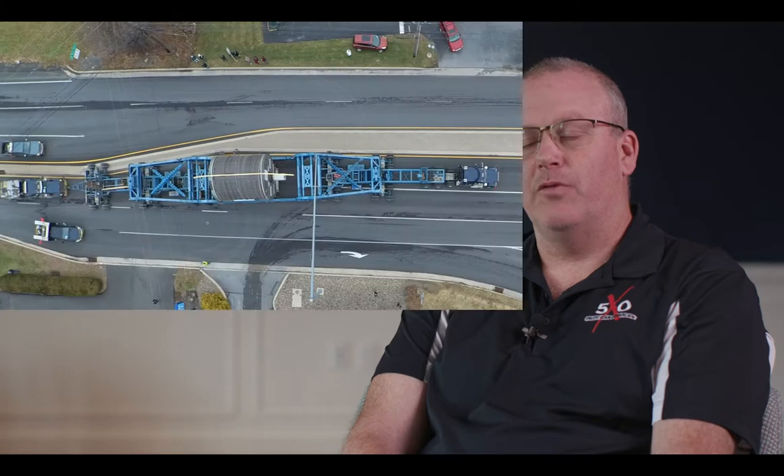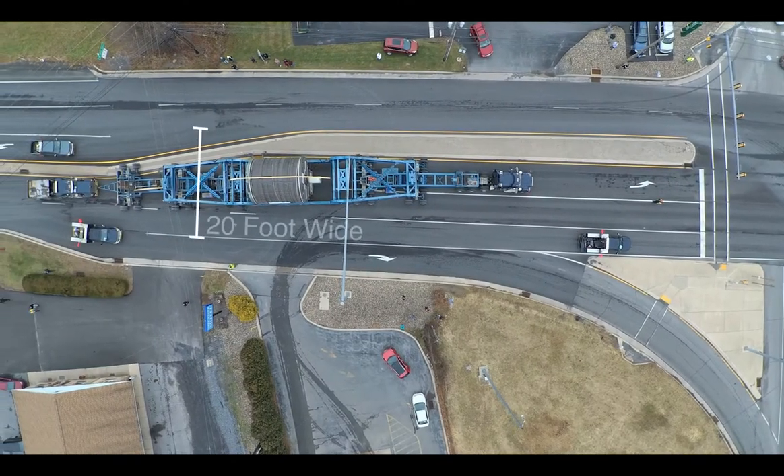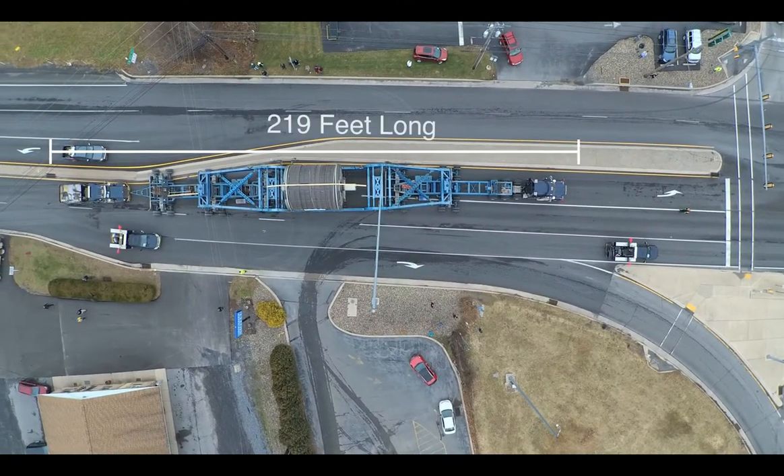My name is Roger Stipkak with X50 Pilot Car Services. We're located out of Williamsport, Pennsylvania. Our primary duty for this super load was to conduct a route survey for a load that was 20 foot high, 20 foot wide, and 219 feet long.